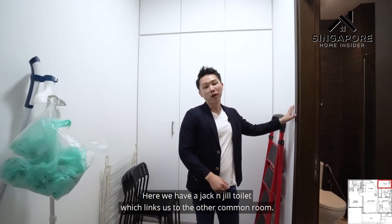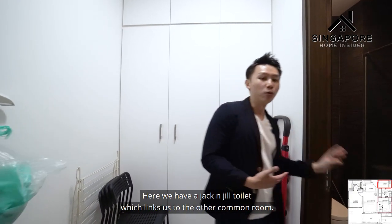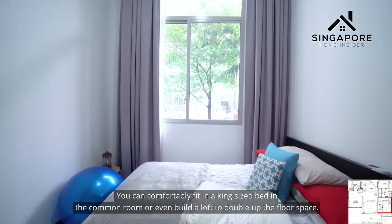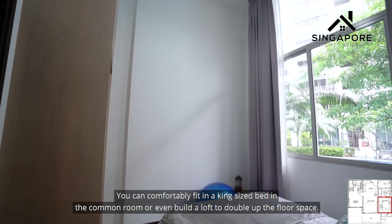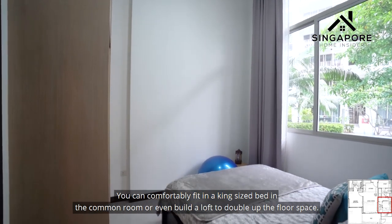Here we have a Jack and Jill toilet which links to the other common room. You can comfortably fit a king-size bed in the common room, or even build a loft to double up the floor space.